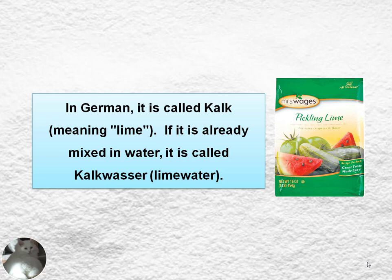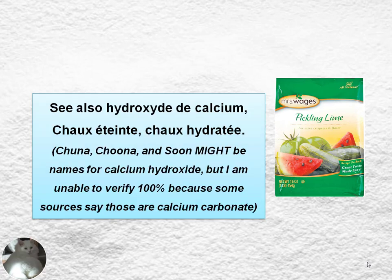If it's already mixed in water, it's called Kalkwasser, meaning lime water. You can also see other terms which I am not even going to try to say. Chuna and Soon might be names for calcium hydroxide, but I'm not really able to verify that 100%, so I'll need someone else to look into that.